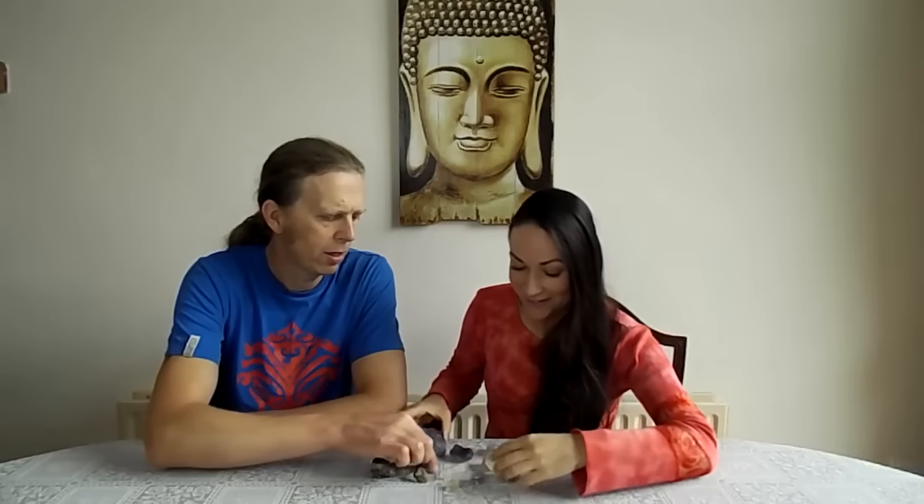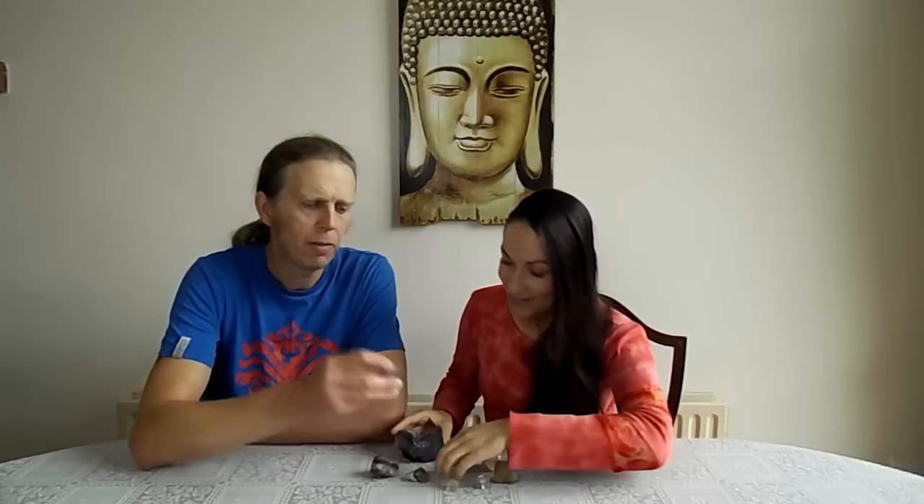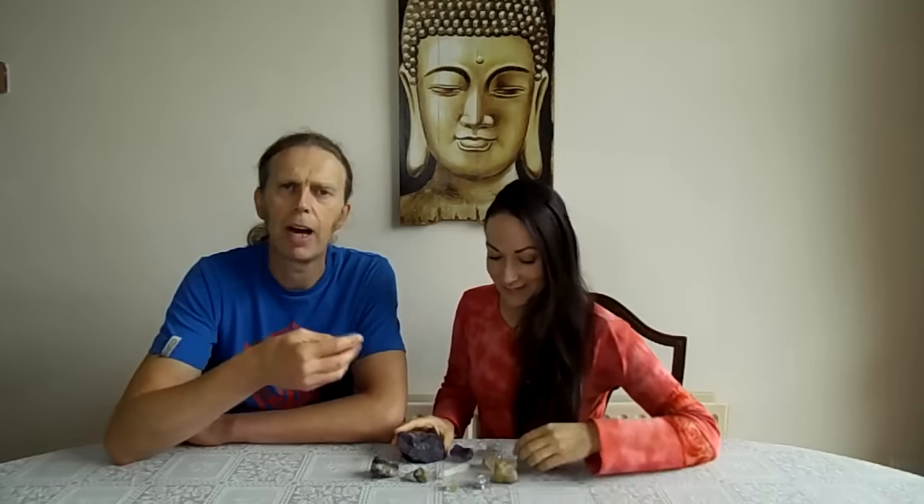When it comes to cleansing, don't soak fluorite in water as it's a very soft mineral - no salt water or hard soaking. Use a bit of sage instead, or if you need to dust it off, briefly run it under a tap but don't soak it. It's also great for meditation - place it on your third eye while lying down and see what it brings to you.